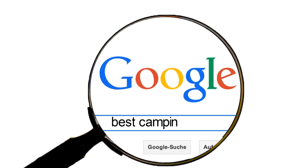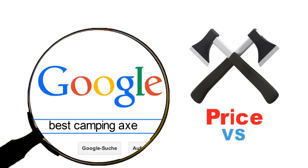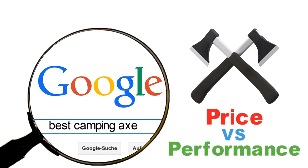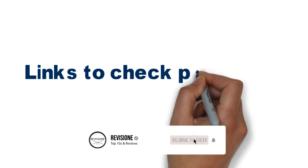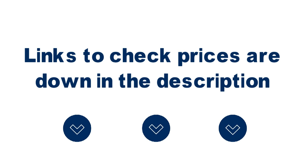Are you looking for the best camping axe? In this video we'll break down the top camping axes available whilst comparing them for price versus performance. Before we get started, we have included links in the description for each product mentioned, so make sure you check those out to see which one is in your budget range.